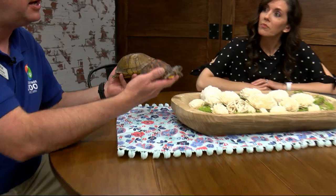Glad to have you here, Eric. Thanks for having us. Looks like you've brought two friends with you. I did bring two friends. This is Cora — she's a three-toed box turtle, and they're native to the area. And then I brought this one, who is an eastern box turtle who was hatched at the zoo.